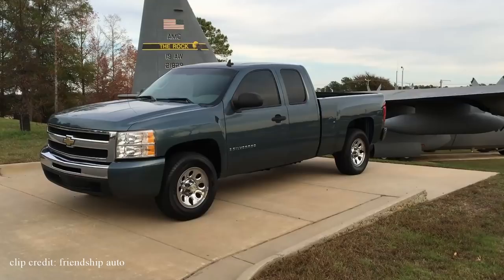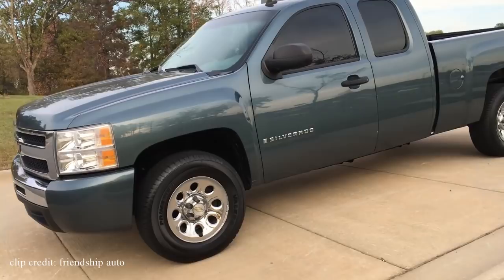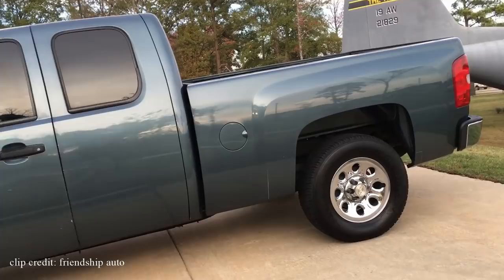The first reliable truck is a 2008 Chevy Silverado. This is a top pick amongst the list. There's a reason it was named 2007 North America Truck of the Year. With multiple trim levels, cab sizes, bed lengths, and engine types available within the used market, you're sure to find the right one for you.